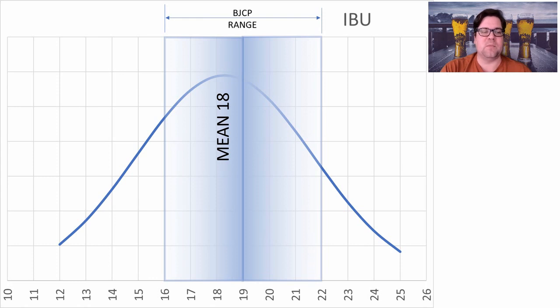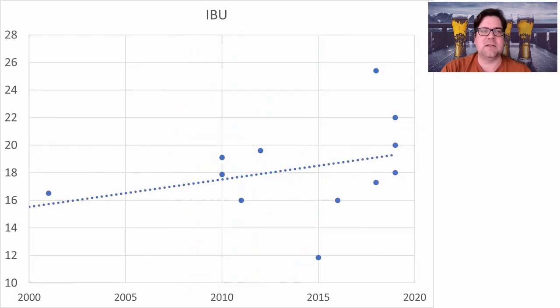IBUs — not a big surprise here. The mean was 18, ranging from 12 to 25 among winning entries. We do see some change over time: IBUs appear to be going up from 2000 to 2020, probably about a 10–20% delta, likely reflecting changing tastes. People are drinking more IPAs, and those hop-forward preferences are migrating over to other styles.